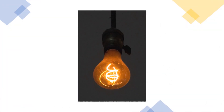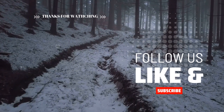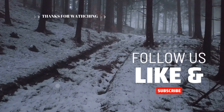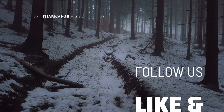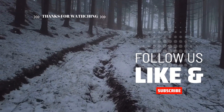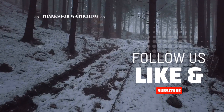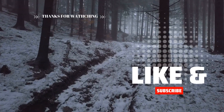The bulb's long life has been attributed to its low power, nearly continuous operation, and dedicated power supply. That's it for this video, guys. Thanks for watching. Let me know what you think about this weird fact in the comment section below. If you liked the video, don't forget to press the like button, share it with your friends and family, and subscribe to this channel for more such content.